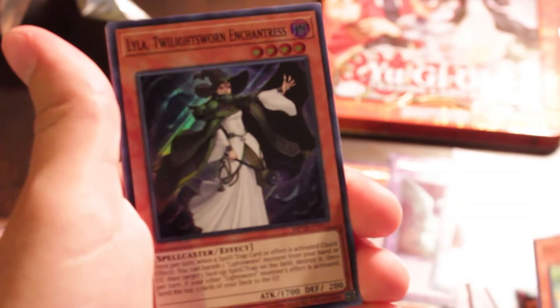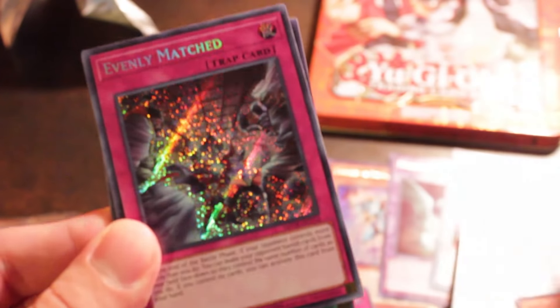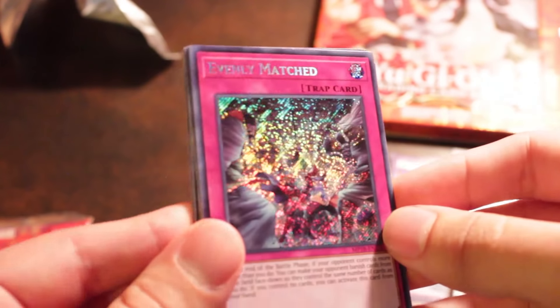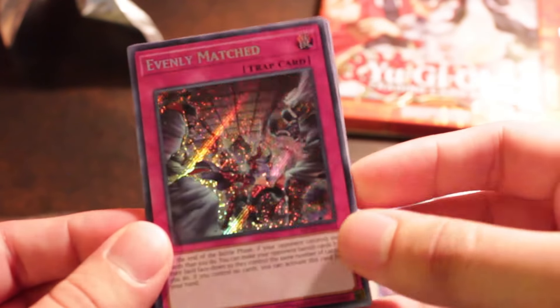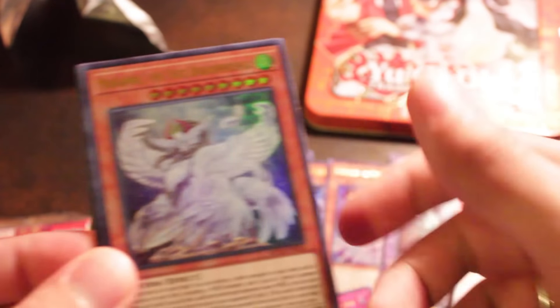Duck Dummy. And a... Lyla, the Twilight Sworn Enchantress. Evenly Matched?! Are you insane?! That's so dope — that's such a good card!